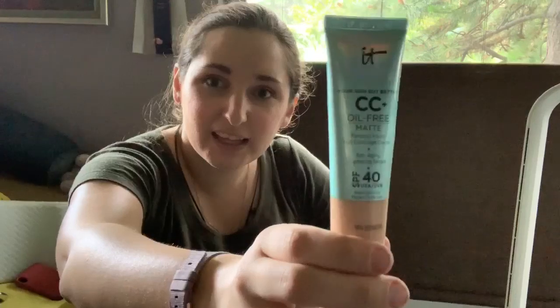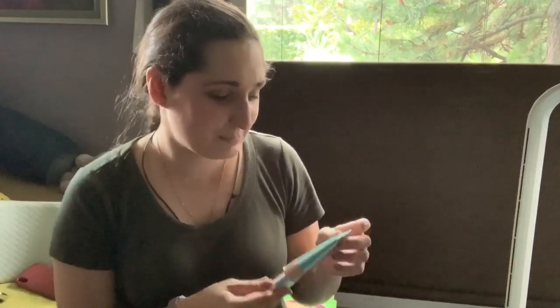Another thing I got from IT Cosmetics is the CC Cream — it's the 'Your Skin But Better' CC Cream with SPF 40. I use it every single day — riding, going out — as full makeup and foundation. It just blends so nicely; it's like skincare but foundation. For someone like me who's not very gifted with makeup and doesn't have a lot of time, I just pump some on my hand, take the brush all over my T-zone, and stipple it on my red spots or pimples.